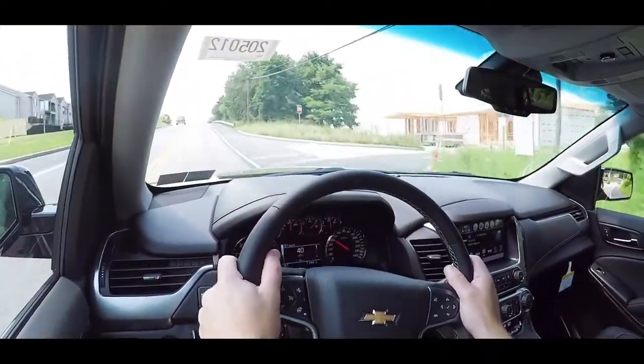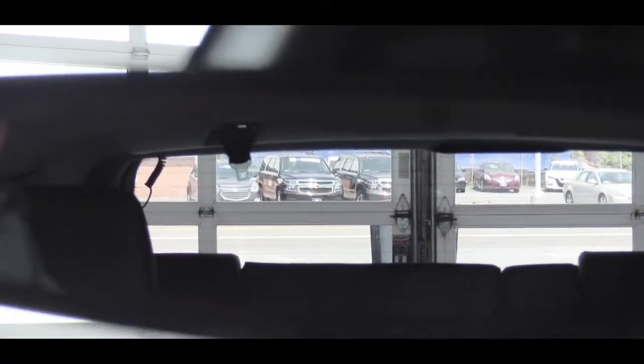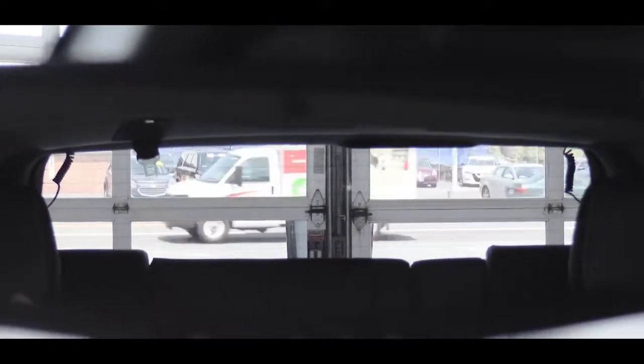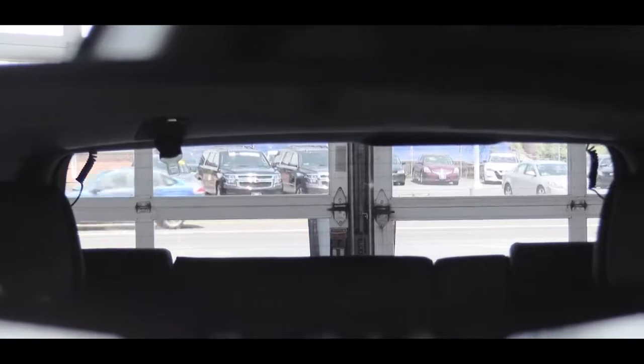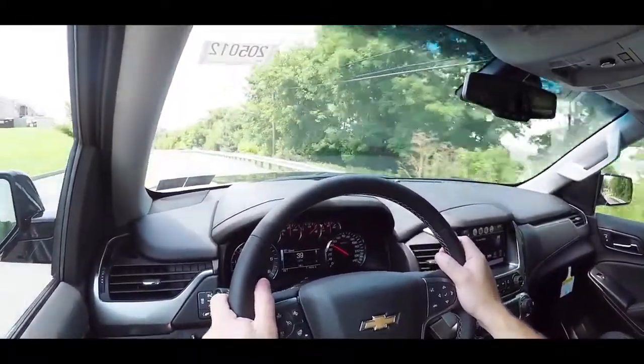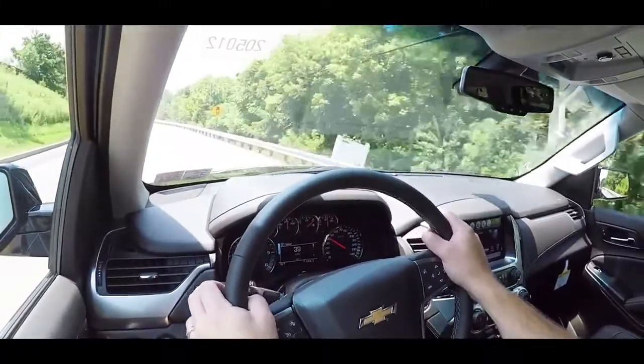Touching on rear visibility, it is a little less than some other three-row SUVs, likely because the third row sits up a bit higher in the back. You can still see perfectly fine out the back, just not as much as, say, the Chevy Traverse. One thing I definitely like about the Tahoe is it does offer a head-up display — available optionally — which projects your speed and speed limit onto the windshield.